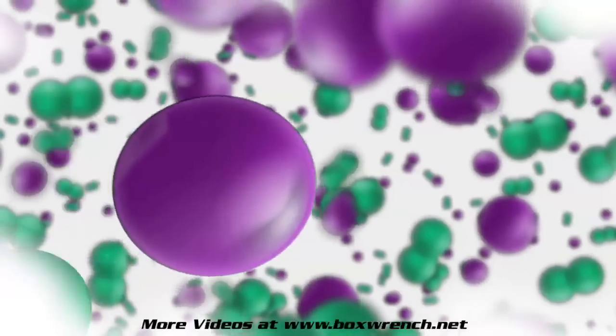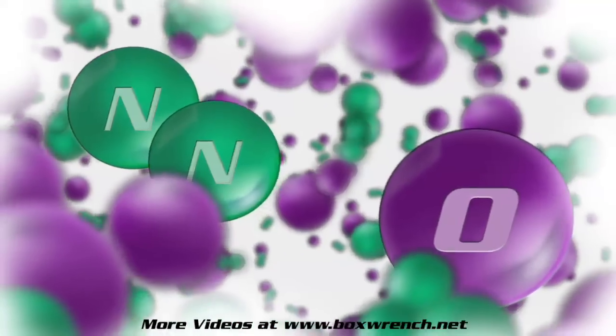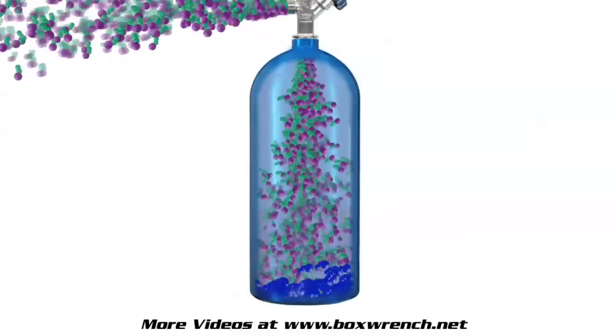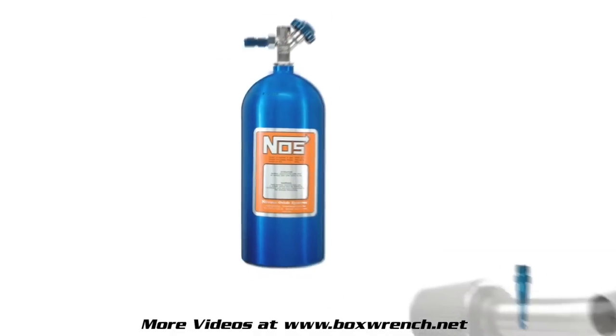Nitrous oxide is created by a manufacturing process where two nitrogen atoms are joined to an oxygen atom in a chemical bonding process to form the nitrous oxide molecule. Nitrous oxide is a non-flammable gas that is converted to a pressurized liquid state for storage in a nitrous bottle. When released, the compressed liquid returns to a gaseous state.